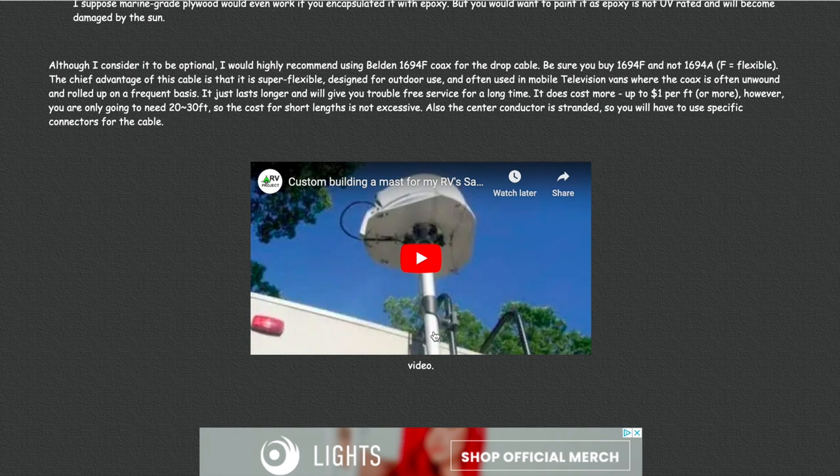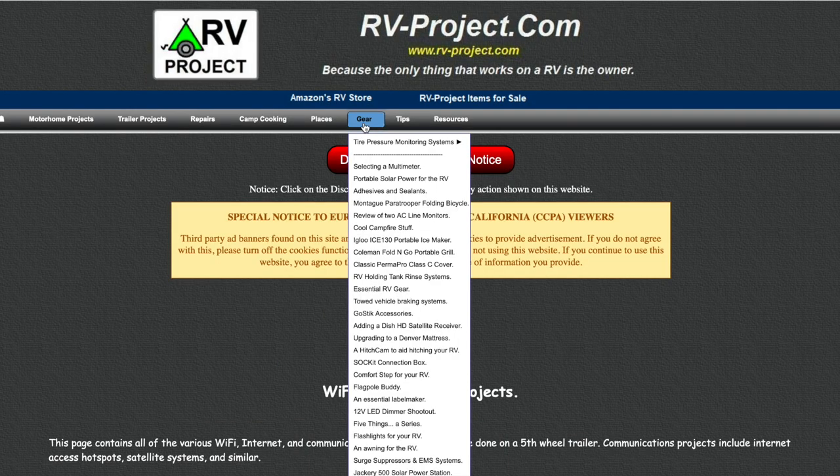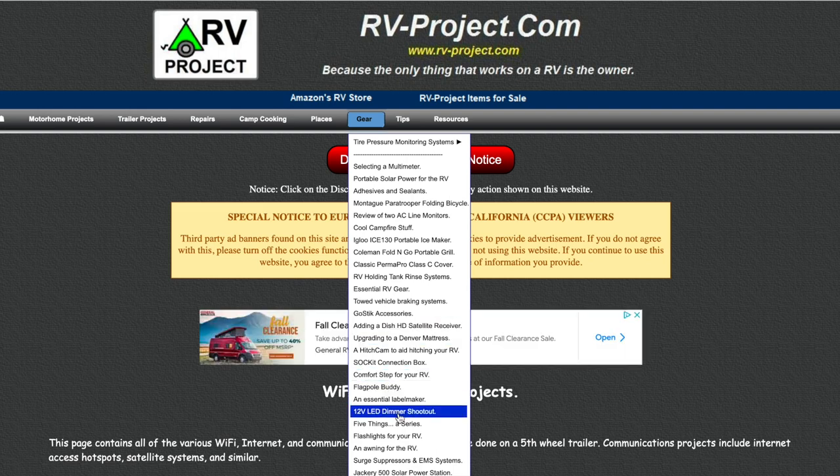In some projects we have more than one video — it just depends. You could use the menu system to get an idea of what we have available at the website. In the gear review section we have some interesting topics such as portable solar power, selecting a multimeter, essential RV gear, adding a Dish HD satellite receiver, a 12-volt LED dimmer shootout, the five things series, surge suppressors, and so many more topics.